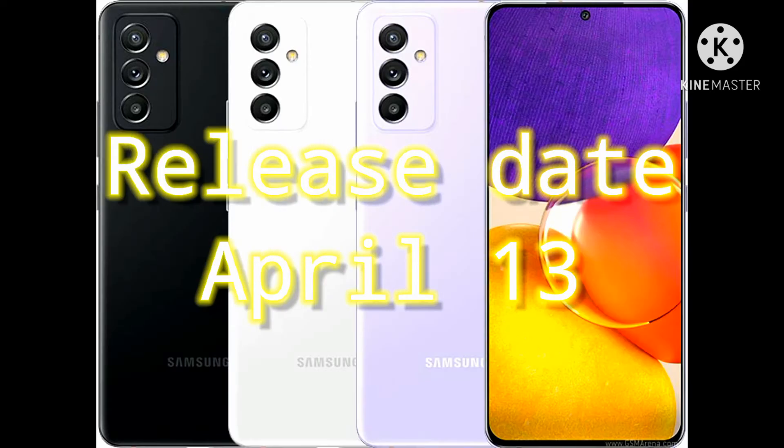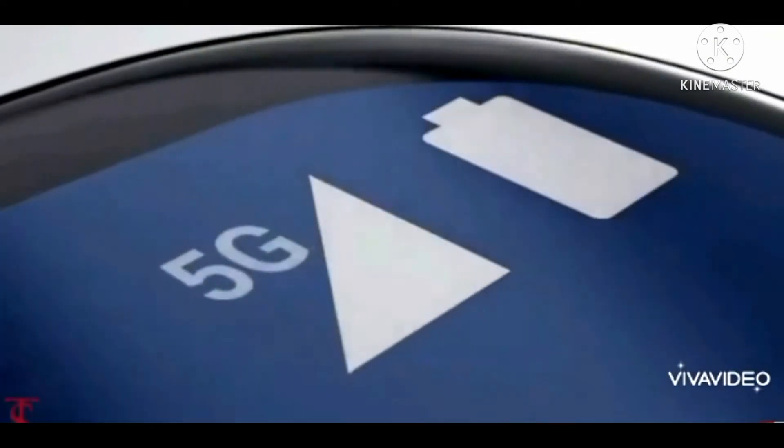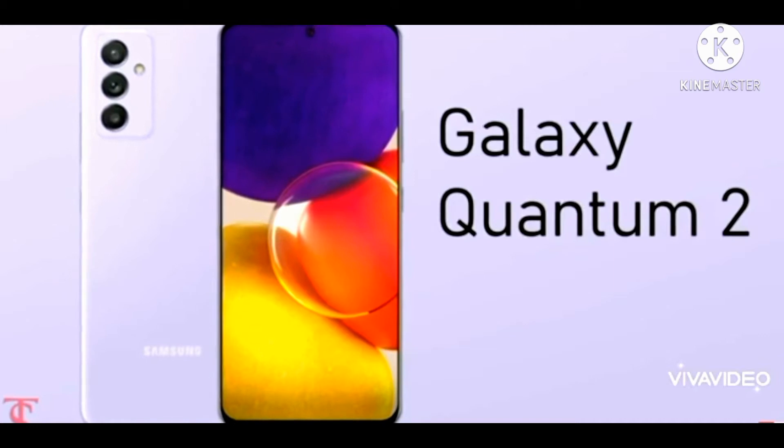The phone will be released in April. If you are not familiar with this phone, you can learn about it here. You can use this phone with 5G and it is the Galaxy Quantum 2.